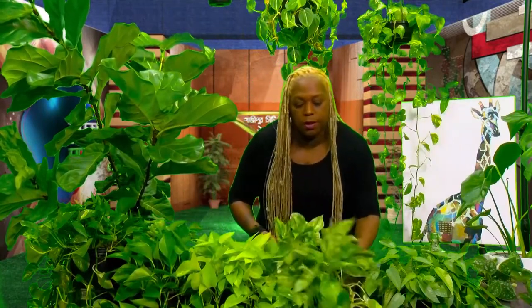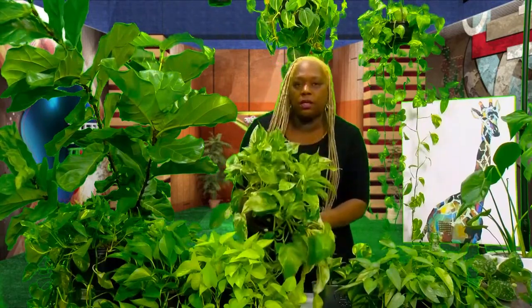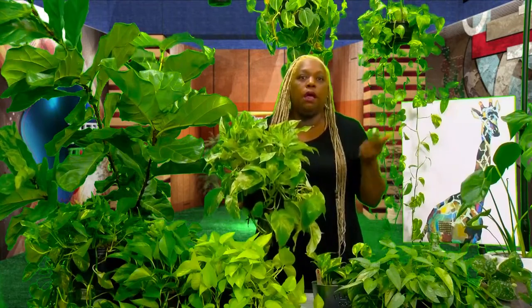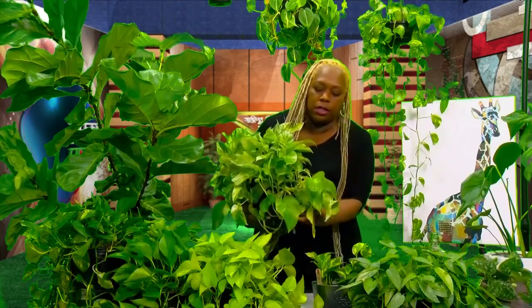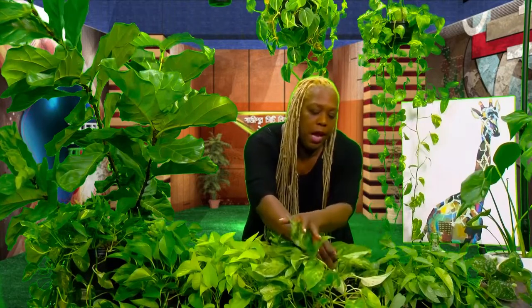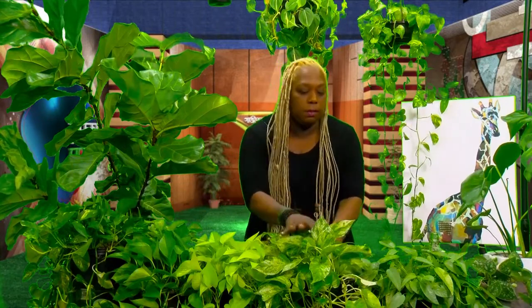Moving on to the Marble Queen — this is a sought-after variety. It's a little more difficult to find, but you can still find it in most big box stores like Home Depot and Lowe's. The leaves are a bit larger, and the variegation looks almost spotted — some leaves look hand-painted. They have more white as opposed to the golden pothos's pale yellow-golden color.